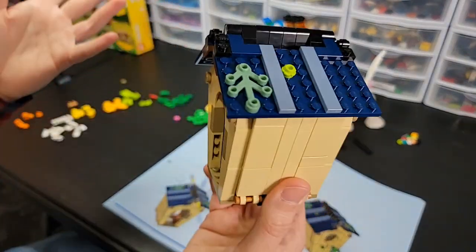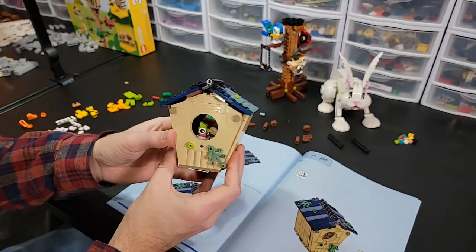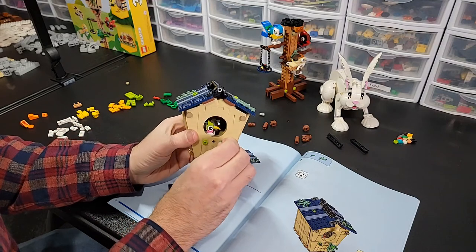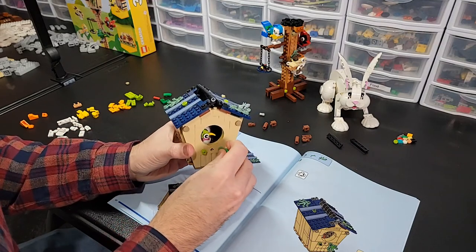Speaking of doing really well, our birdhouse is almost done. It looks like it's got a little bit of foliage growing around it, which is fun. Yeah, this set is good.